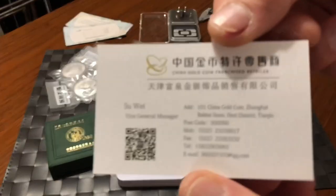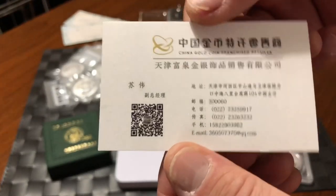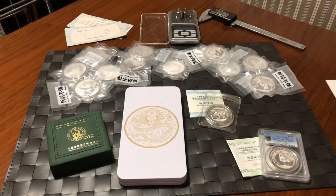I picked it up at China Gold Coin in Tianjin — that's the gold coin franchise. If you're looking for this company, you can contact them and ask about a local store near you in China. I have a little bit of video from that store and I'll put something together for a future video.